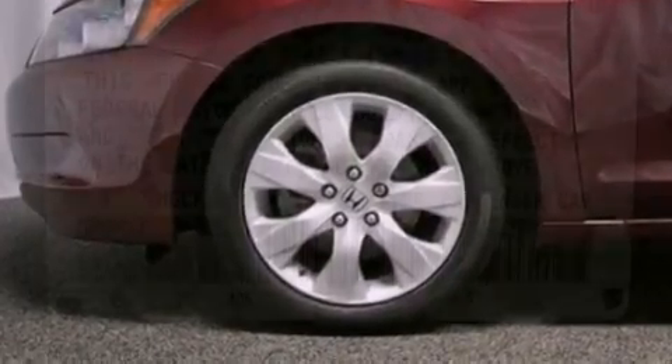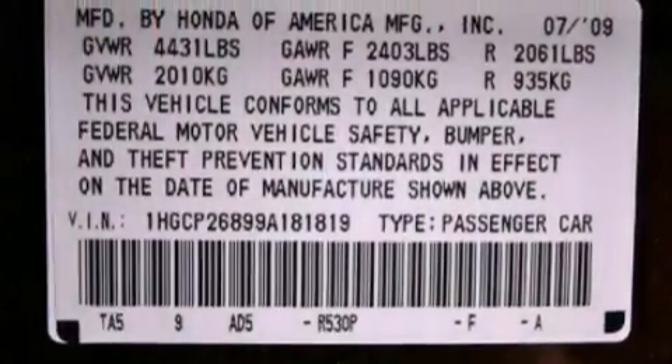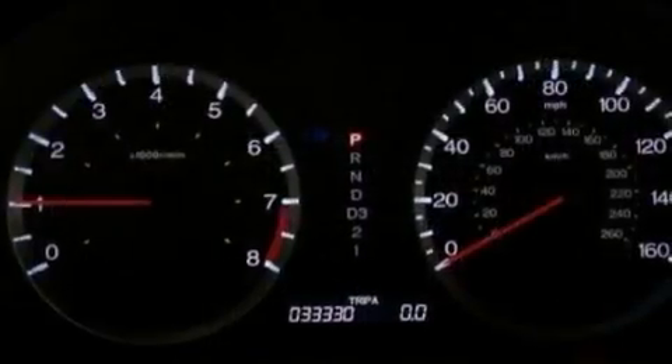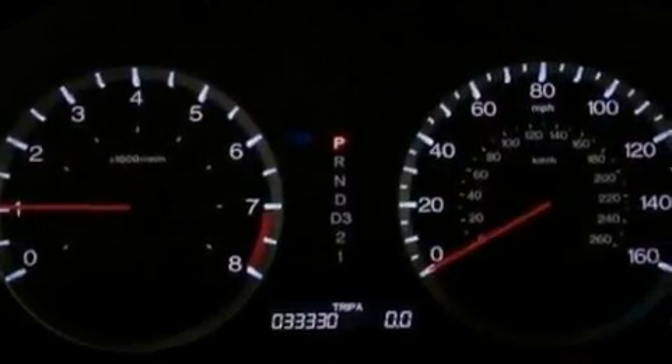The following features are also included: air conditioning with automatic climate control, steering wheel-mounted cruise control, heated side view mirrors, a premium sound system, and leather seats.